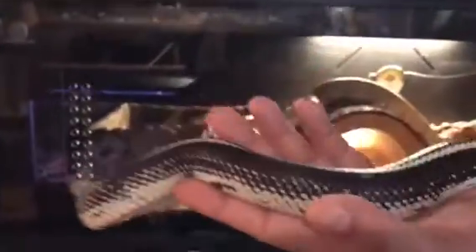And up here we have a California king. He's got a very nice stripe on him. He's getting ready to shed soon. I'm gonna show you his head — here's his head, see him right there.